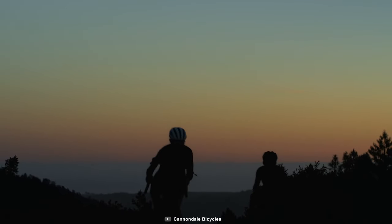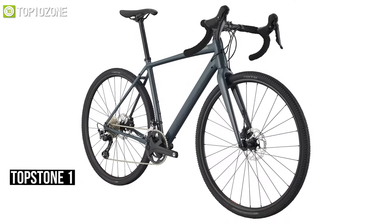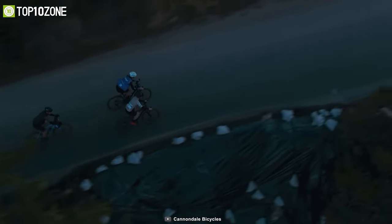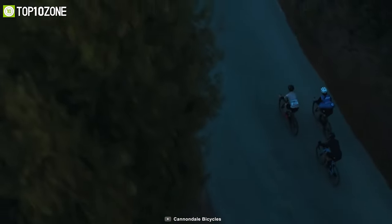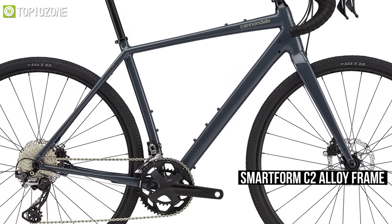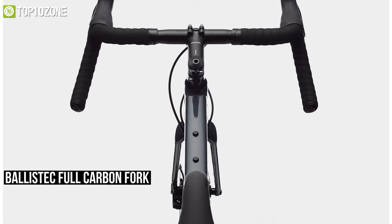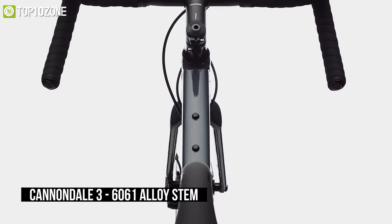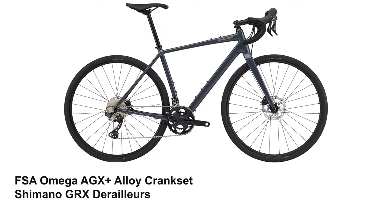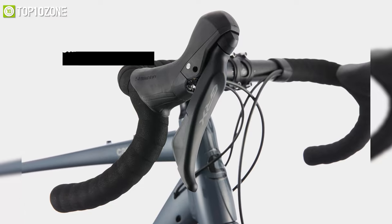Explore further and ride freely with the Topstone 1 from Cannondale, a touring bike that is sturdy, versatile, and designed specially for chasing horizons. Built with craftsmanship, this bike features a smooth and durable SmartForm C2 alloy frame, BallisTec full carbon fork, and Cannondale 360 OS stem. It offers an FSA Omega AGX Plus alloy crankset and Shimano GRX derailleurs with Shimano GRX 600 11-speed shifters.